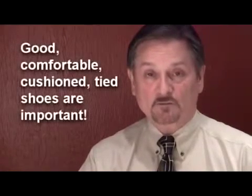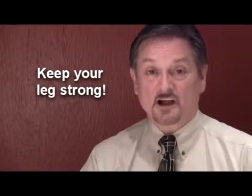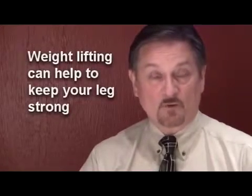One thing we encourage is to make sure you wear good, comfortable, cushioned, tied shoes — typically sneakers such as running or walking sneakers. They should have good arch support and be laced up to keep the foot under control so that every impact you make with the ground while walking is cushioned. We also encourage you to keep your legs strong. It's important that the entire leg — including all of the hip muscles, thigh muscles, and calf muscles — is very strong. This requires weight lifting, not just walking or riding a bicycle, but actual weight lifting, whether you do it at the YMCA or the gym you choose.